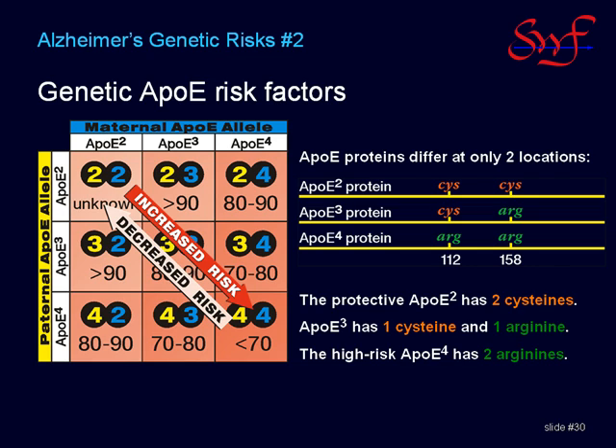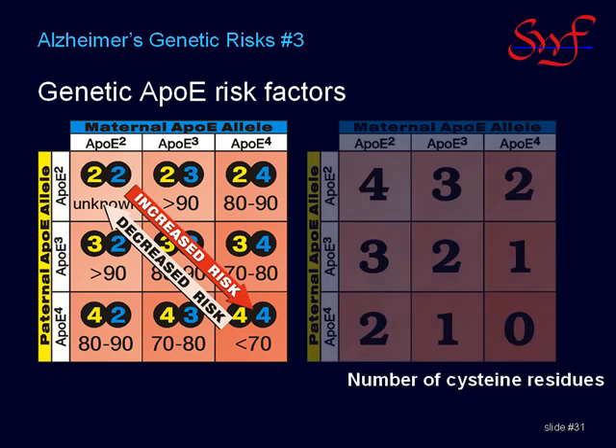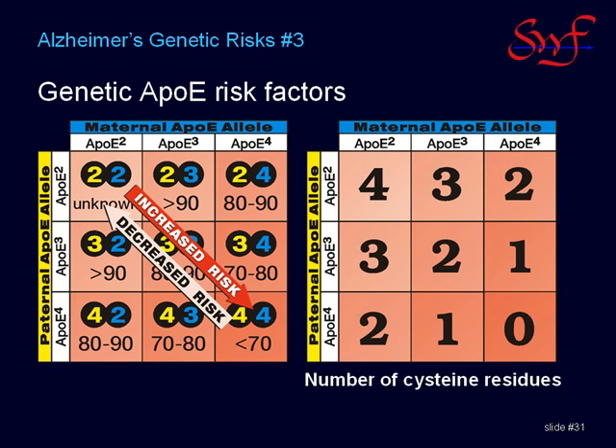The amino acid cysteine contains a sulfhydryl group just like glutathione. Is it possible that these cysteine residues could bind to mercury and decrease the brain's mercury burden? The correlation seems too perfect for this not to be the case. The arrows for cysteine and the Alzheimer's risk are exactly identical.